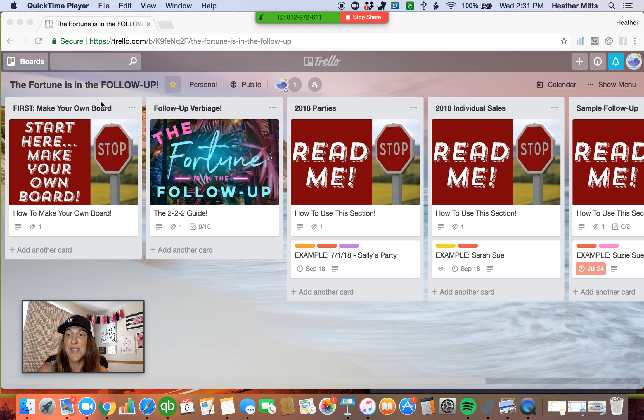So here's how you do it. Up in the top right-hand corner, there's a little button that says 'show menu.' And when you click on that and then you click on 'more,' there's a button that says 'copy board.' And then you can name it really anything that you want. So for this practice, 'Heather's follow-up' is what I'll name it. Once I create my board, it's going to go over here into the board section. It'll also open it up. Now instead of it labeled 'The Fortune is in the Follow-Up,' it's labeled 'Heather's follow-up,' and it is now my board. I can do whatever I want with this board.